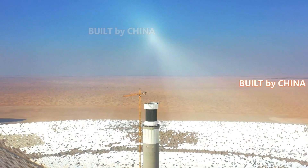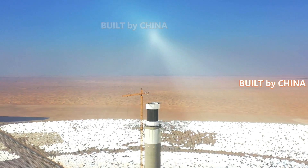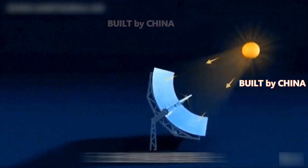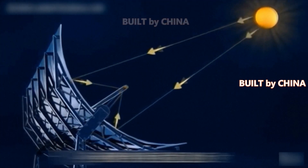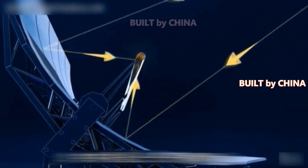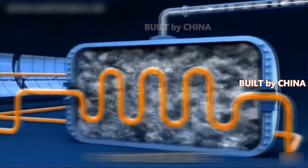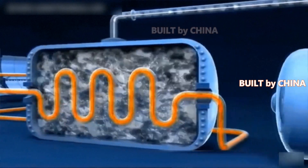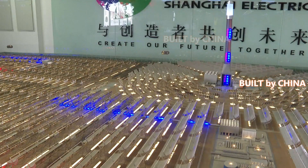The fourth phase project of the Maktoum Solar Park, a key project under China's Belt and Road initiative undertaken by the Shanghai Electric Group by contract, consists of a 262-meter high solar power tower, three parabolic trough solar thermal collector units and a photovoltaic unit, with the total installed capacity coming up to 950 megawatt, covering an area of 44 square kilometers.